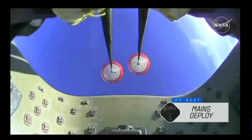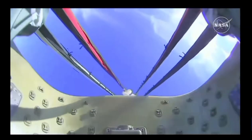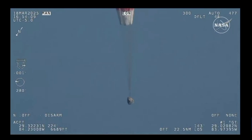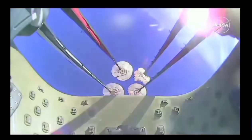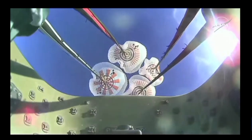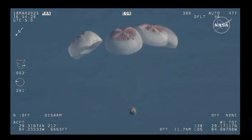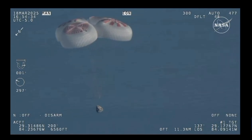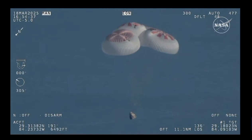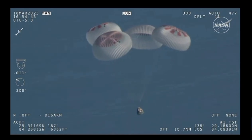As we mentioned, Freedom will be traveling 16 miles per hour when it splashes down off the coast of Tallahassee, Florida, here at 2:57 PM Pacific time this afternoon. And there we go — we have visual on four healthy mains. That view was from inside one of the buckets where the parachutes are located, giving us a great view of the reefing on those parachutes as they begin to inflate fully.